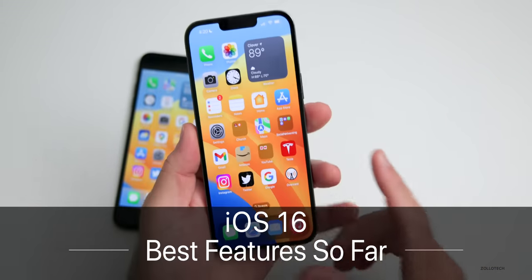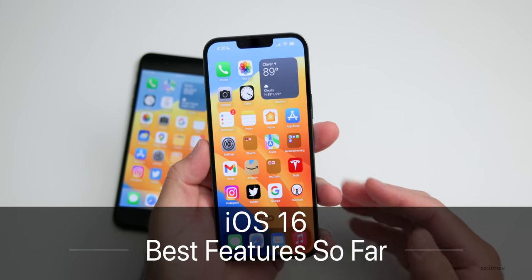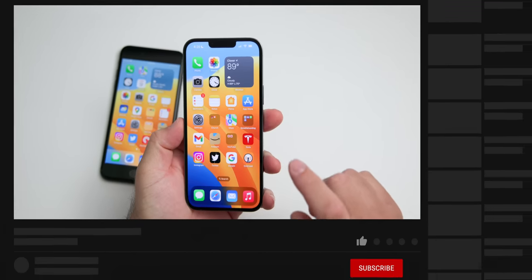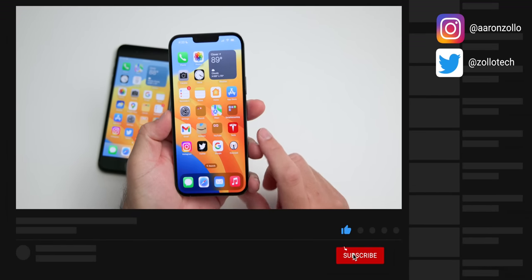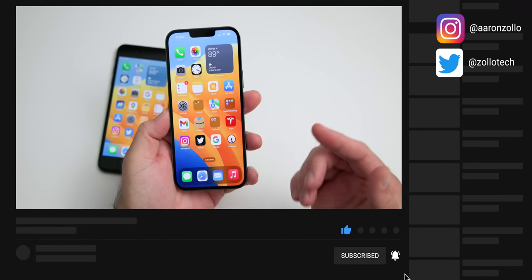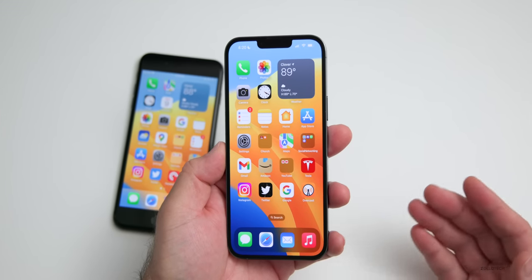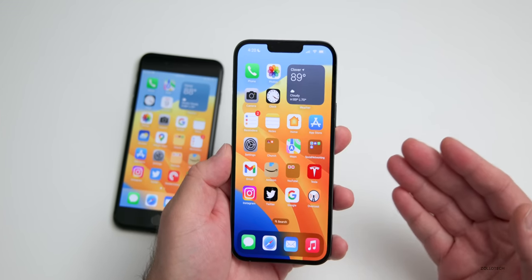iOS 16 has over 100 new features, changes, and updates. Hi everyone, Aaron here for Zollotech, and I wanted to share with you my top 5 iOS 16 features so far. The reason I say so far is some of the features don't work 100% yet, so we'll cover that a little bit later as Apple updates them with later betas.